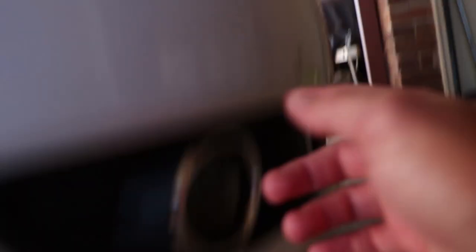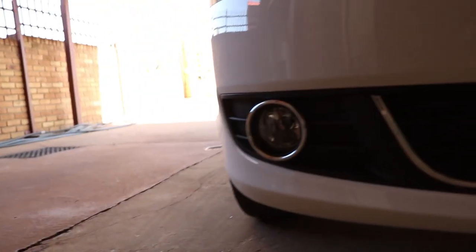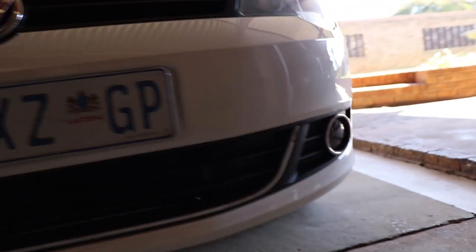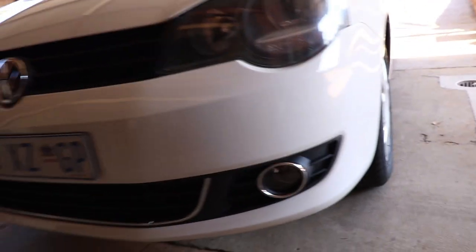Moving to the front — all the scrapes that were down here, you remember — and now there's no stone chips, rock chips, or any damage whatsoever. It looks so freaking good. The same for this part here, it just completes the look of the car.